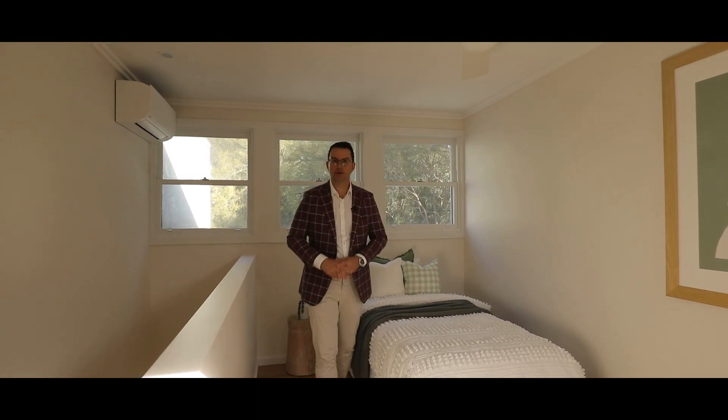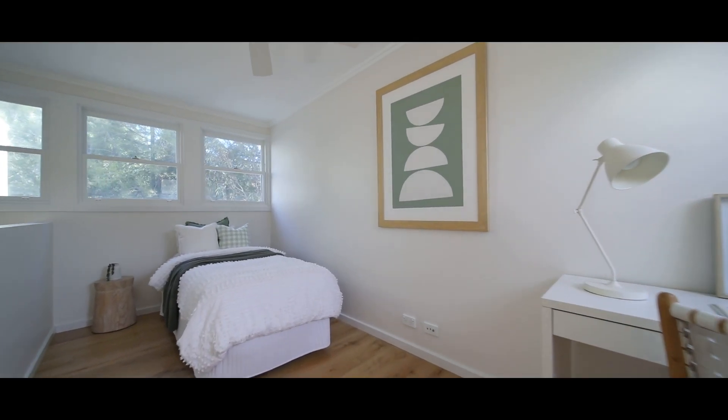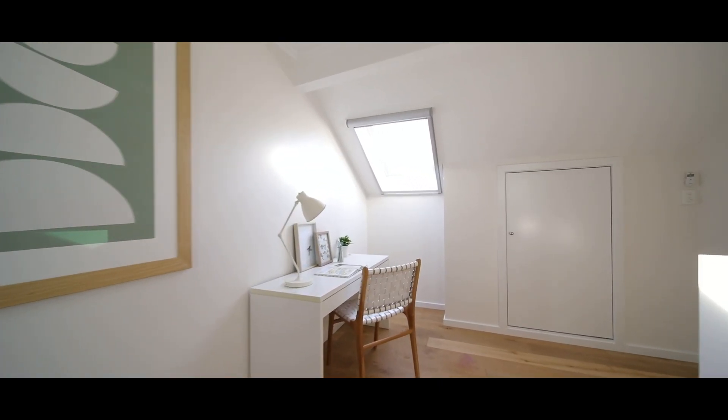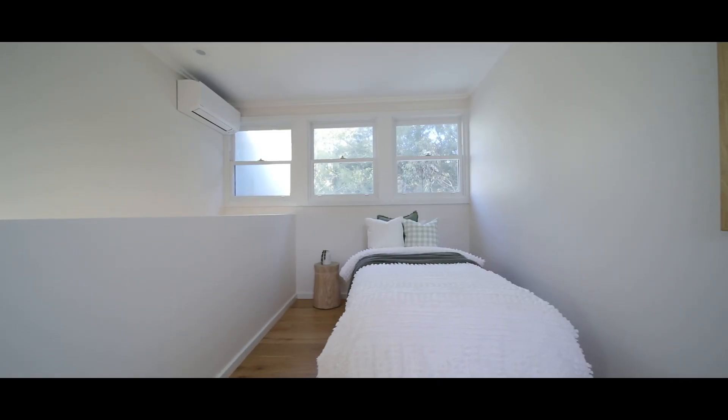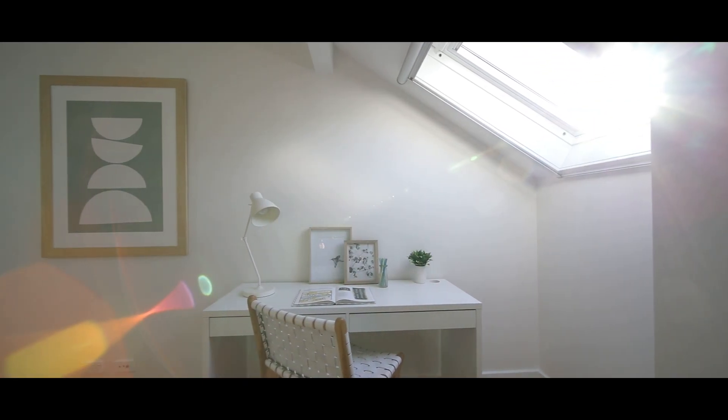Upstairs on the top floor you've got the third bedroom which is a nice open plan design. Again, all these rooms are just full of light. This room fits a double bed, there's also room for a small study nook and there's additional storage in the front eaves of the home.